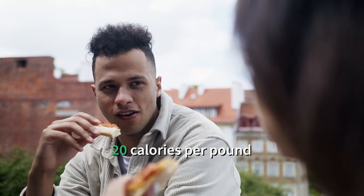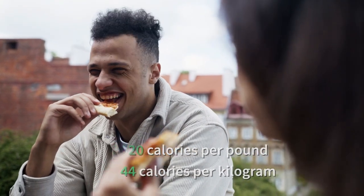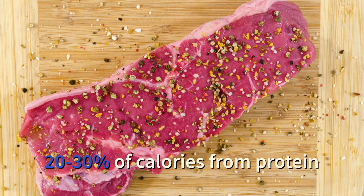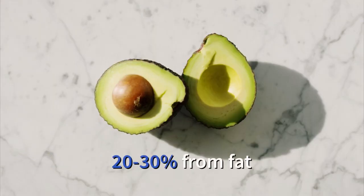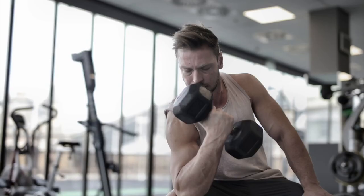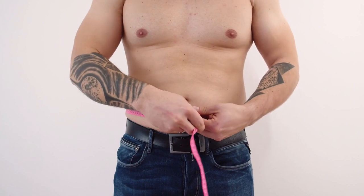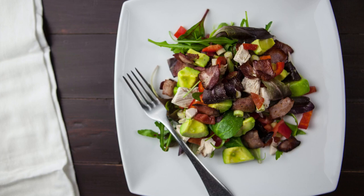Most people need approximately 20 calories per pound, or 44 calories per kilogram of body weight, to gain muscle mass. That's why a 180-pounder should get roughly 3,600 calories daily. Keep in mind, 20% to 30% of these calories should come from protein, 40% to 60% from carbs, and 20% to 30% from fat. It is important to understand that when adopting a muscle gain diet, you are also going to have some fat gain. If you find your body fat increasing, either increase the amount of aerobic exercise you are doing, or slightly reduce the total number of calories you are consuming.